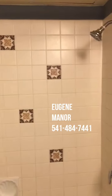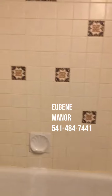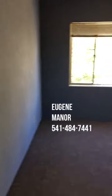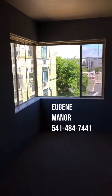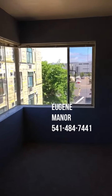This is the tub — it's a combo shower-tub. From here you go out into the living room. This is the side corner window of the living room.